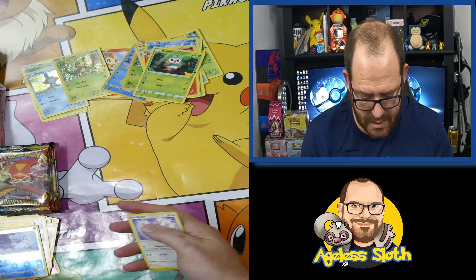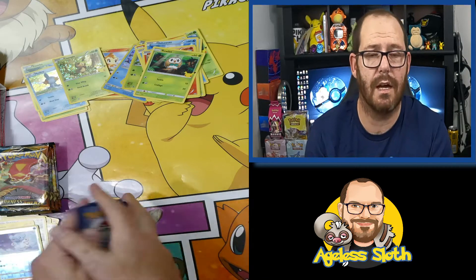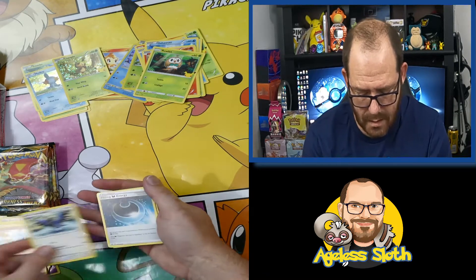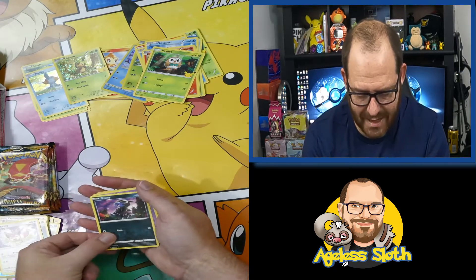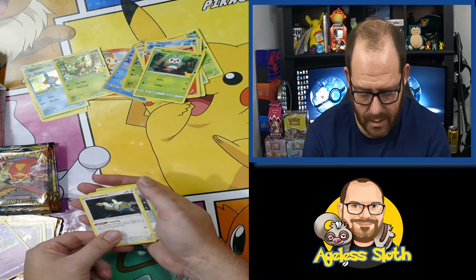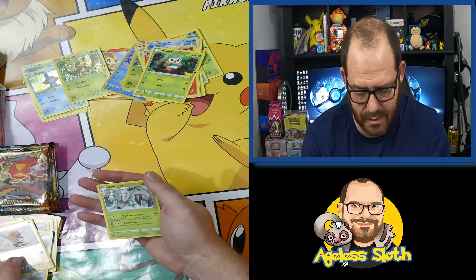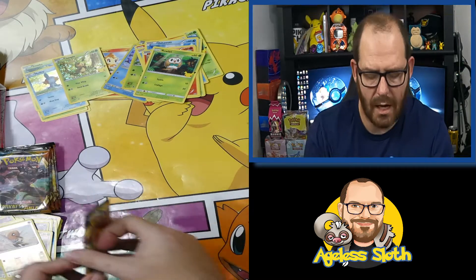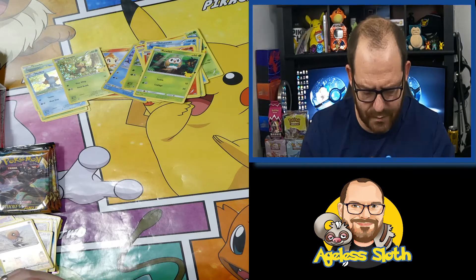The set's been out for a little while, as we know, but this is my first Elite Trainer box in Darkness Ablaze. Coming up pretty soon — I'm not sure if you can see it in the background there — I do have the old milk carton there, so we're going to bust that open in the next few days.